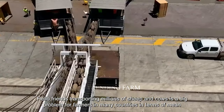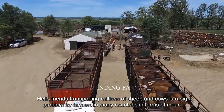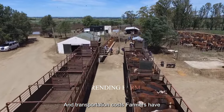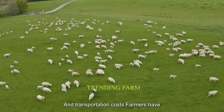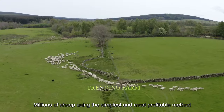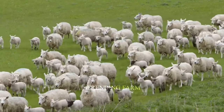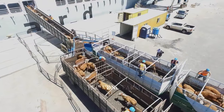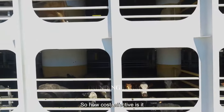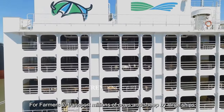Hello friends! Transporting millions of sheep and cows is a big problem for farmers in many countries in terms of means and transportation costs. Farmers have raised millions of sheep using the simplest and most profitable method. So how cost-effective is it for farmers to transport millions of cows and sheep by large ships?